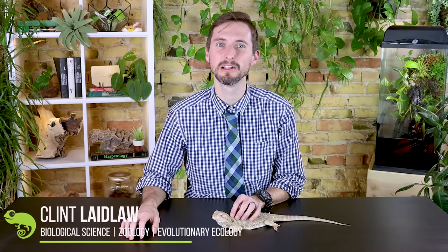Well, hi there! Just over three years ago, we at Clint's Reptiles released our very first video titled Top 5 Reptiles for Beginners. It is, to this day, still our most viewed video of all time.